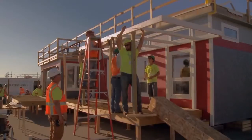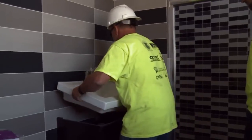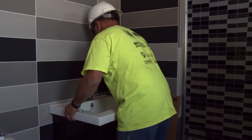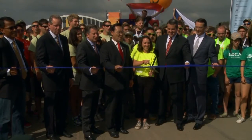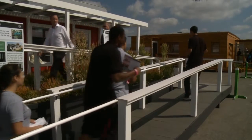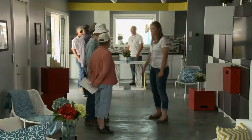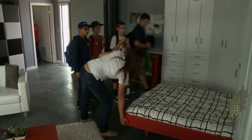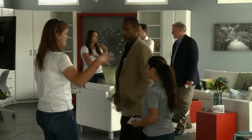A solar village of 19 homes is forming at the Solar Decathlon competition grounds. Each team has just nine days to get their house in working order. As the competition opens, each house is evaluated on ten factors to determine energy efficiency, affordability, and design. But the big draw is educating the public about the efficiency of solar energy.